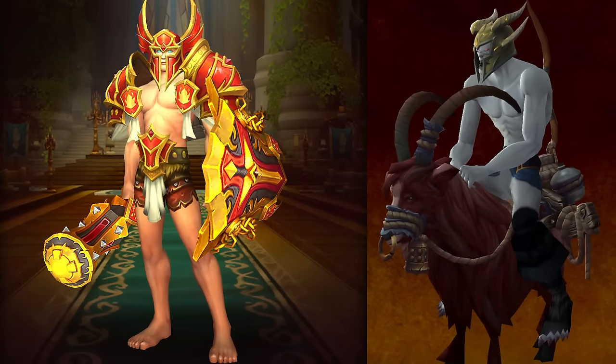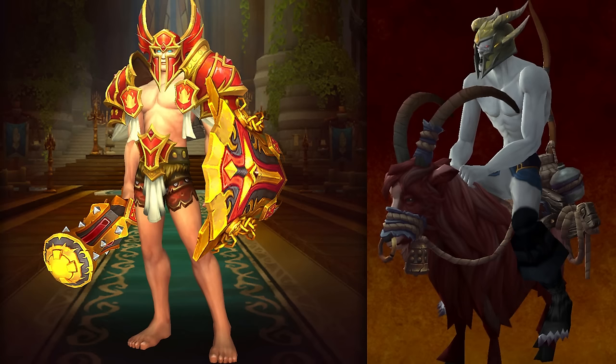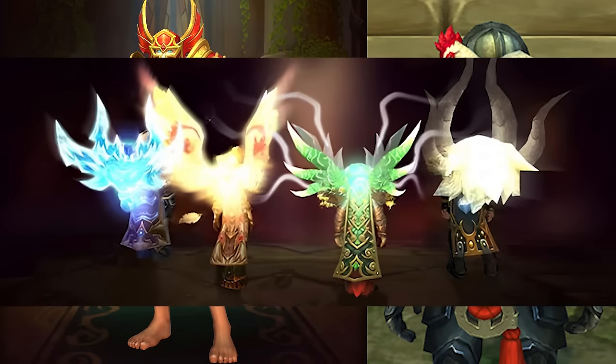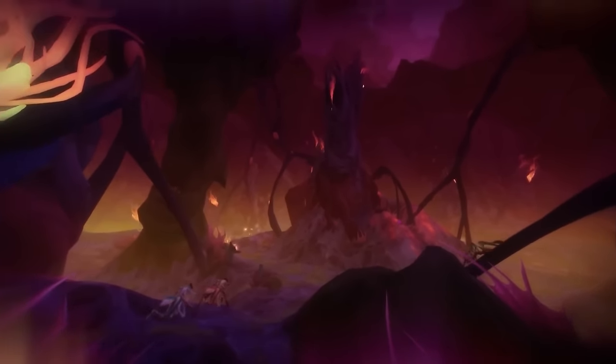We've learned that the cosmetics include recolors of many mounts, weapon, and armor appearances introduced in that expansion. There's also some new stuff, including a chicken nest sort of back transmog, and the class set appearances from the trading post have new versions available through this game mode. Even the visual effects from the old legendary cloaks will be obtainable.